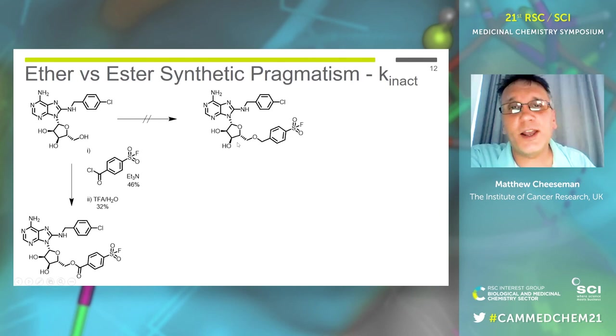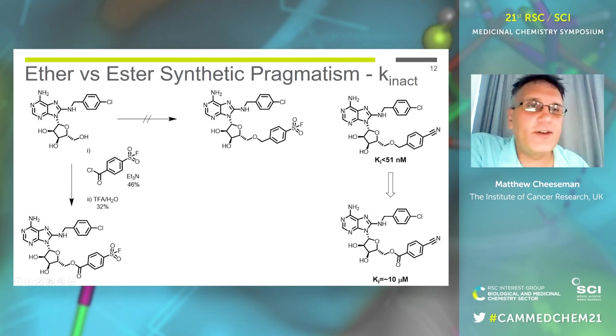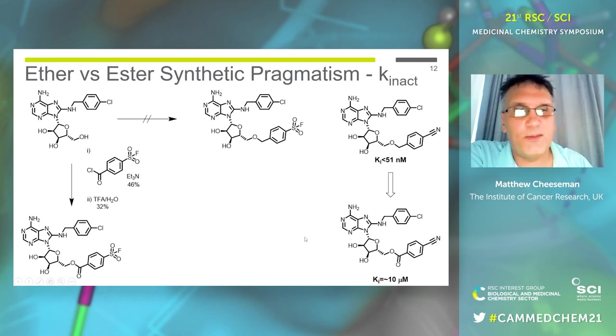Unfortunately at the time we just did not have the chemistry to make the ether-linked sulfonyl fluoride compound, no matter what we tried — making that ether bond is a complete nightmare. What we could get to work was a commercially available sulfonyl fluoride acyl chloride electrophile that reacts on the alcohol to give an ester. Unfortunately there's a cost: incorporating an ester at that position dropped the binding affinity a lot, back to a pretty moderate ~10 micromolar. But it did allow us to investigate all the other things with our FP assay.